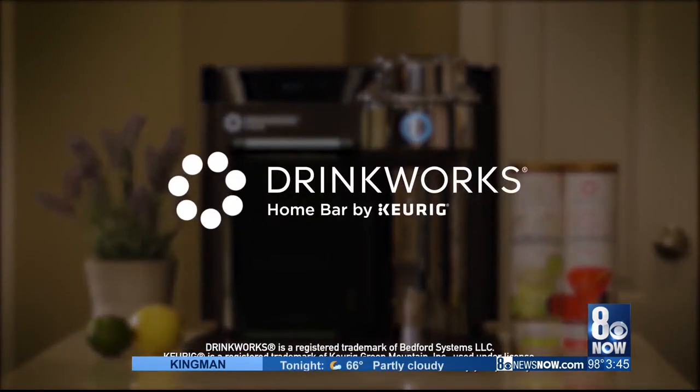The Drinkworks Home Bar is $100 off right now, discounted to $199 from April 27th through May 10th. Go to drinkworks.com and take advantage of this offer.